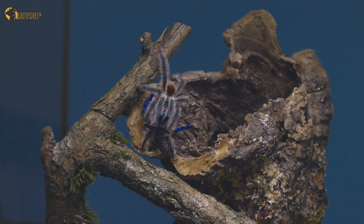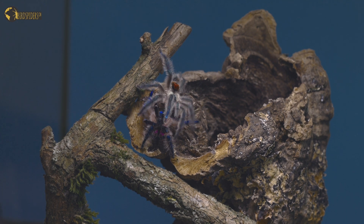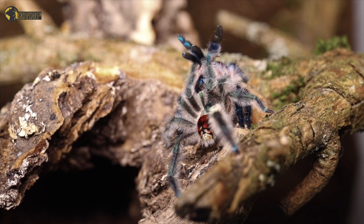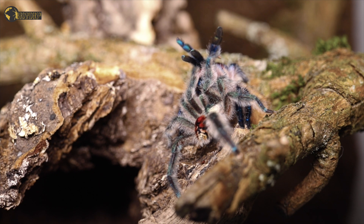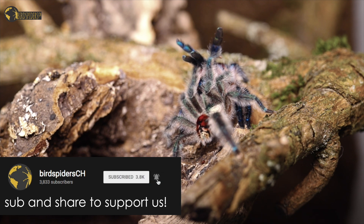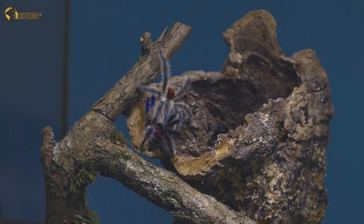It is incredible that within just a few years it looks like the hobby has gathered so much information on this very species, Typhochlaena seladonia, than researchers from the actual country they come from were not able to get within the last two decades. It really shows there are amazing people in the hobby who truly care not only about husbandry but the ecology of how these spiders live in their natural habitat, and how to successfully breed and maintain them in captivity with no deaths or losses, especially raising them from small spiderlings.